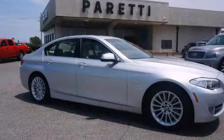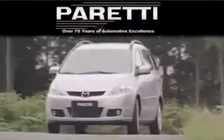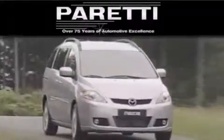Stop by today and test drive this vehicle for yourself. The Peretti family of dealerships has been in business for over 75 years. We are a fourth-generation dealer and we have two locations to better serve you.